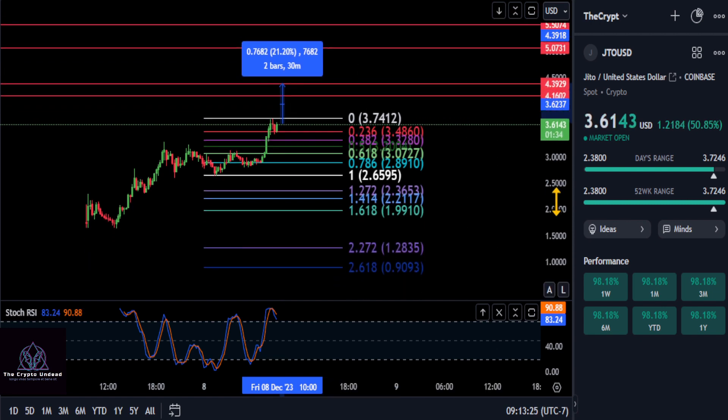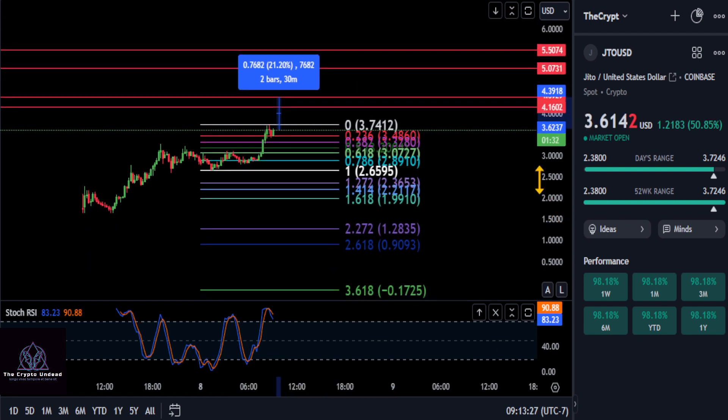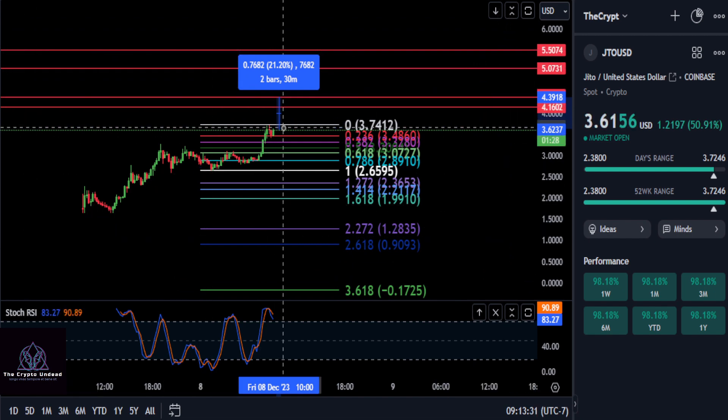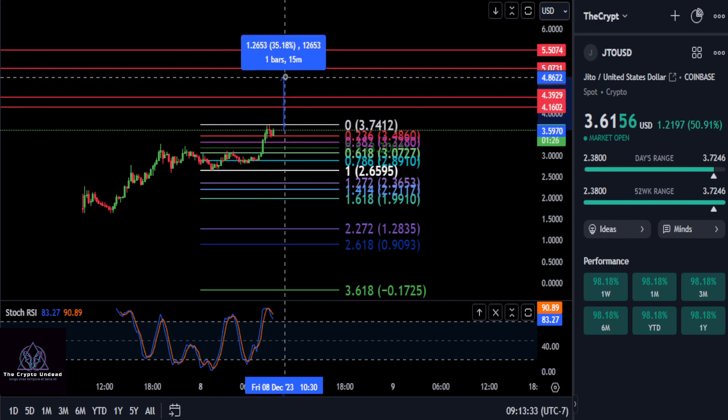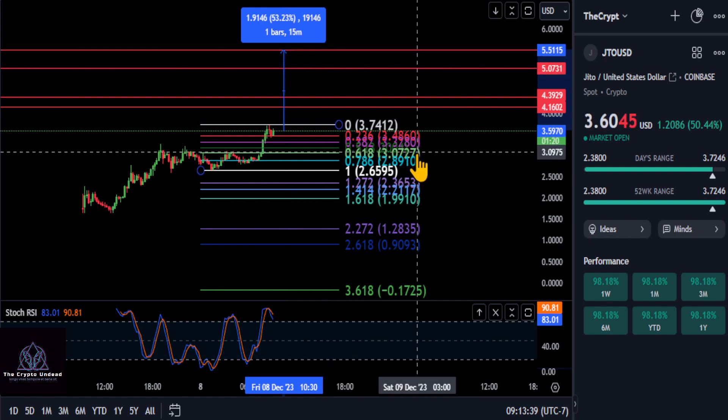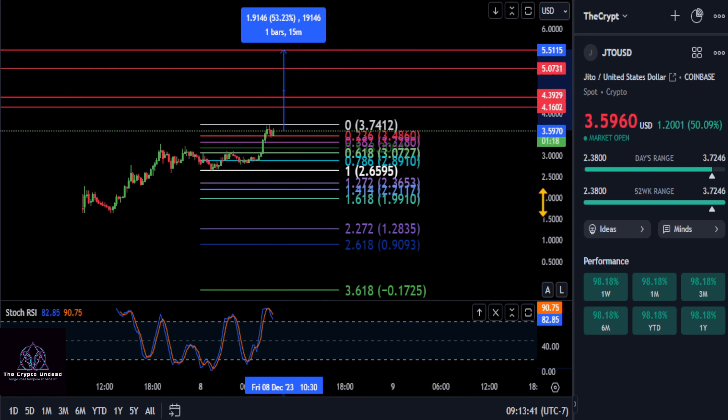I do have a couple more targets to the upside: $5.00 and then $5.50 ultimately. So if this thing is going to stay bullish, you may end up coming all the way up to $5.00 for a 41% move, and then $5.50 for a 53% move — and of course, higher than that.